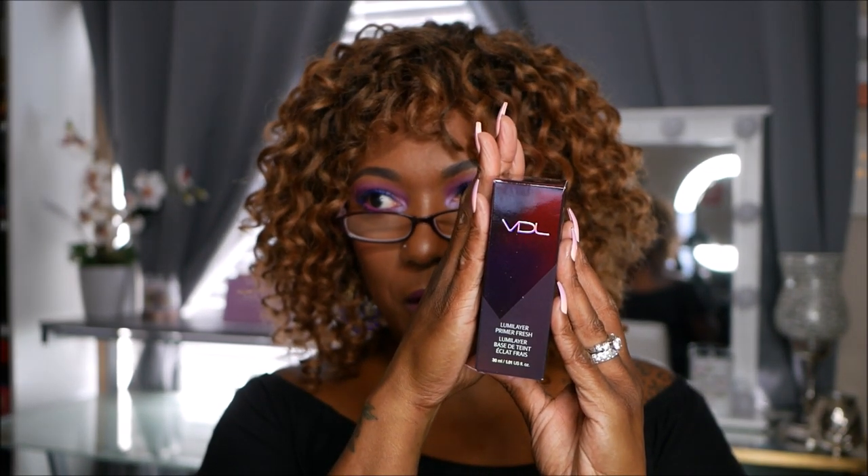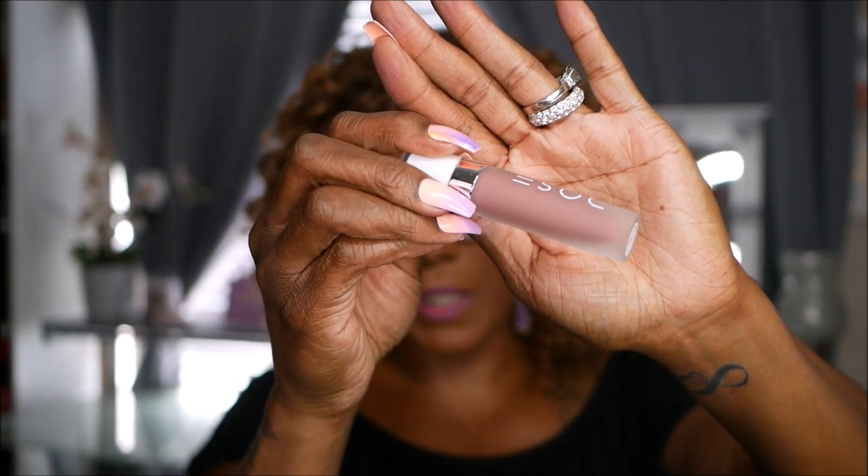From VDL, a Luma Layer Primer Refresh — really nice packaging. You apply it evenly on skin before your base makeup. I'm already at 34 minutes so I won't open it, but I will be using it. From Dose of Colors, a Play It Cool Liquid Matte Lipstick — looks like a really light shade. I have enough light lipsticks, so I'll probably give that away.